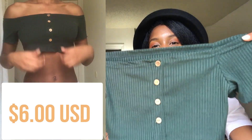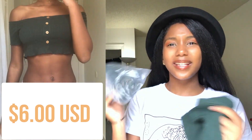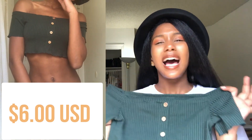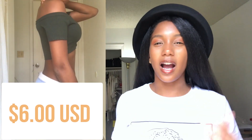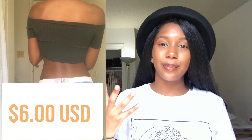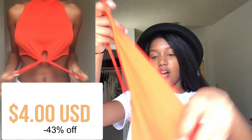The first thing I have to show is this cute little green off-the-shoulder crop top. I actually ordered two of these by accident, but it's super cute — a lot shorter than I thought it was going to be, but I might be able to pair this with a pair of high-waisted jeans. It fit really cute and was super cheap.